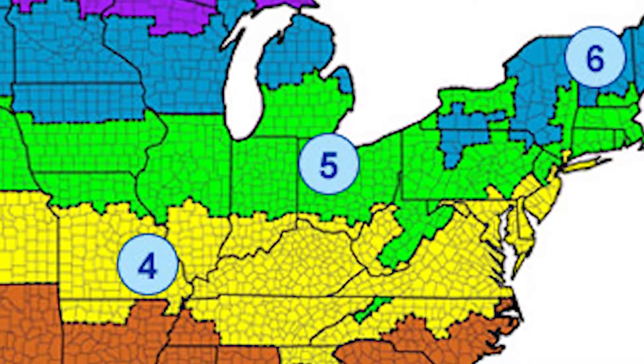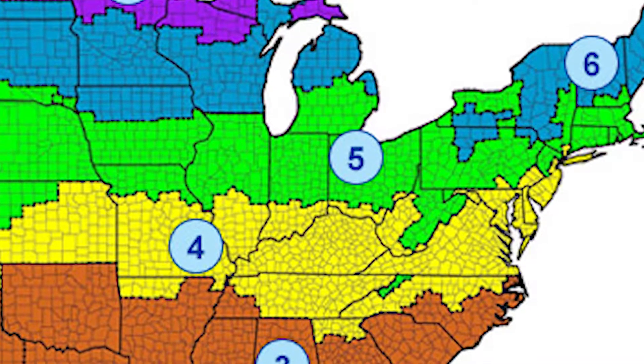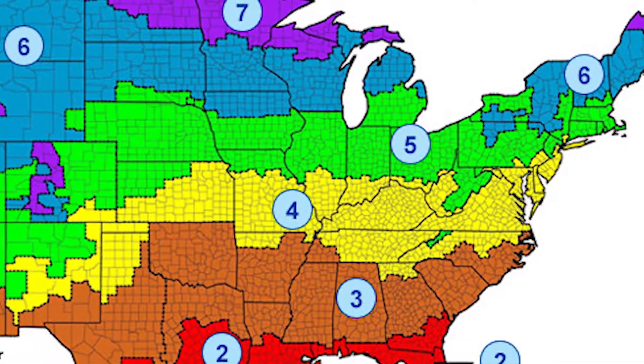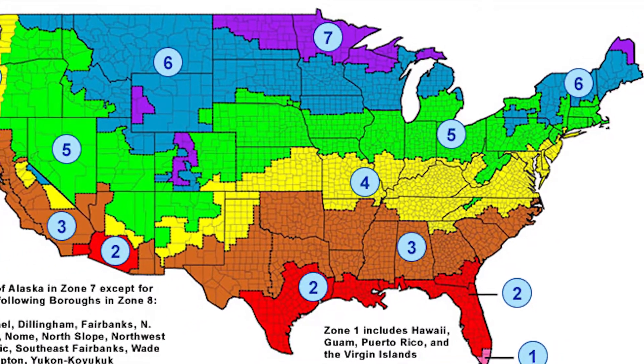In addition to the energy savings, it's important to consider R-Value with your roofing project because building codes across the U.S. have different R-Value requirements for their facilities. Each jurisdiction across the U.S. has their own building codes, and it's important for your contractor to know what is needed for your roofing project.